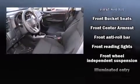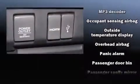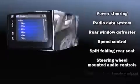Safety equipment has been integrated throughout, including dual front impact airbags, head curtain airbags, traction control, brake assist, a panic alarm, and ABS brakes. For added security, Dynamic Stability Control supplements the drivetrain.